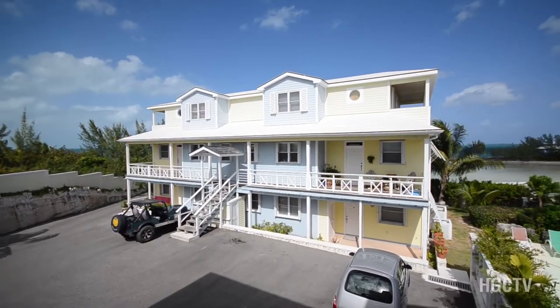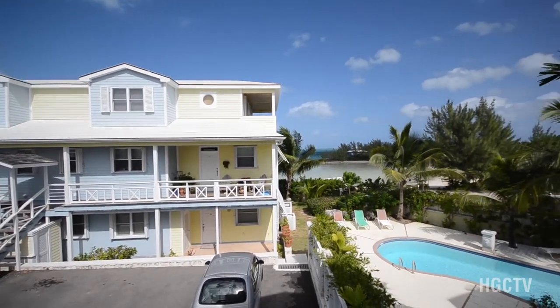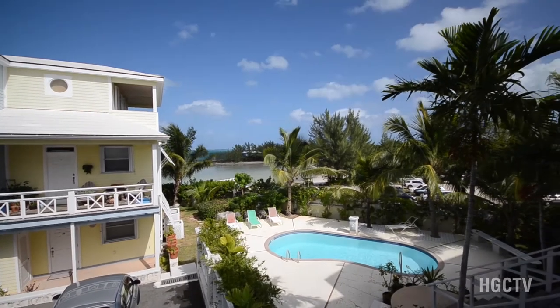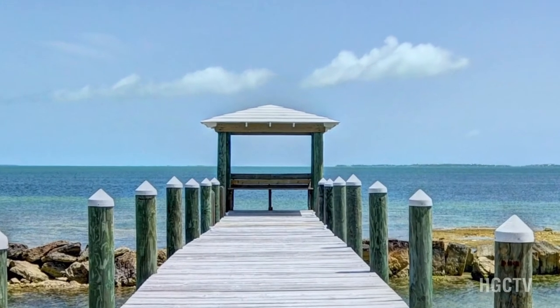Tell us more about The Crossings, the development itself. Well, it's a luxury gated development — really the only one of its kind in Marsh Harbor. A total of 12 units. We have backup generators for each building, a swimming pool, private beach, barbecue gazebo, and of course the protected dockage, which is great for keeping your boat. We'll go have a look at that now.